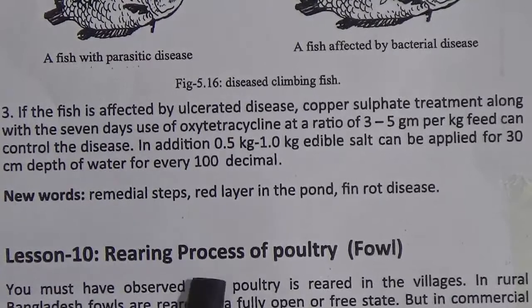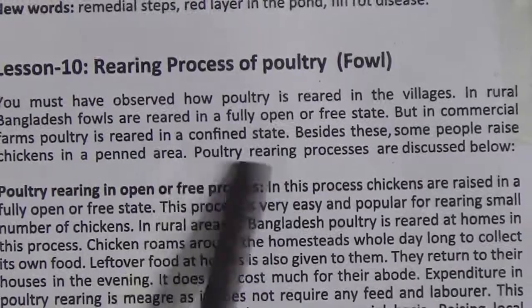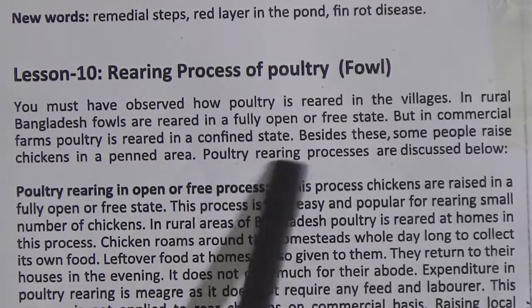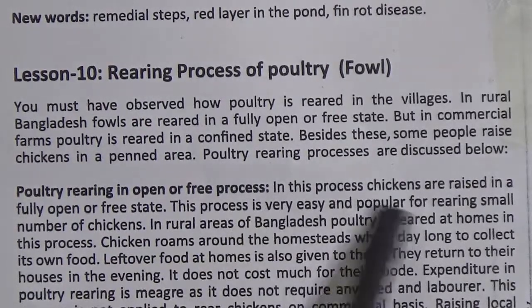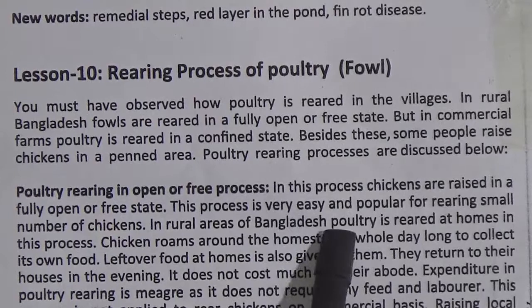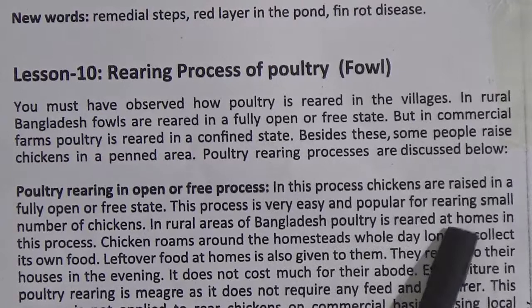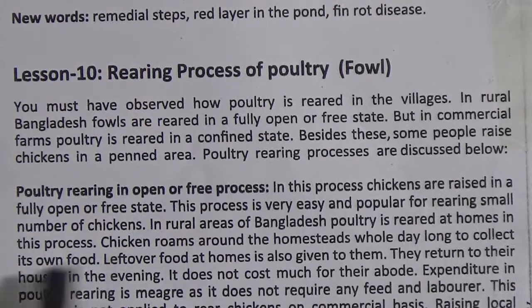Lesson 10: rearing process of poultry. You must have observed how poultry is reared in the villages. In rural Bangladesh, poultry is reared in a fully open or free state, but in commercial farms poultry is reared in a confined state. Besides this, some people raise chickens in a fenced area. Poultry rearing in open or free process: in this process, chickens are raised in a fully open or free state. This process is very easy and popular for rearing a small number of chickens. In rural areas of Bangladesh, poultry is reared at homes in this process. Chicken roams around the homestead the whole day to collect its own food.